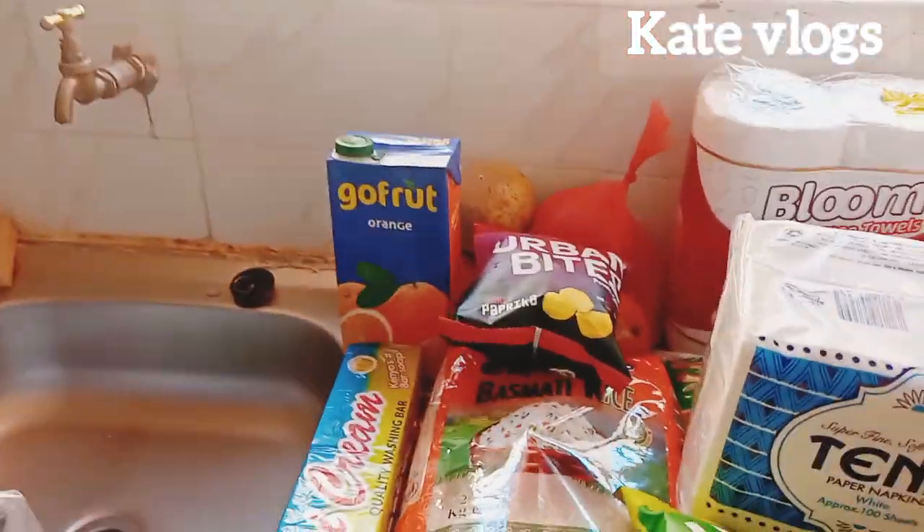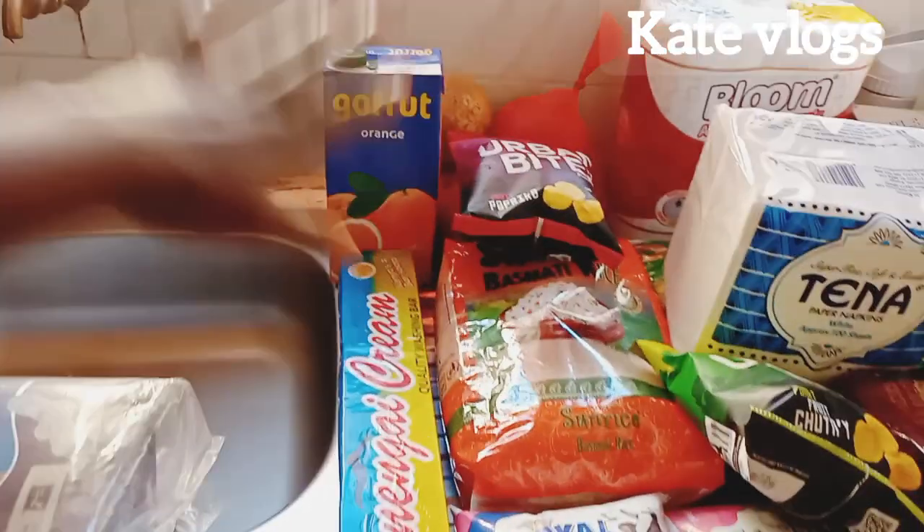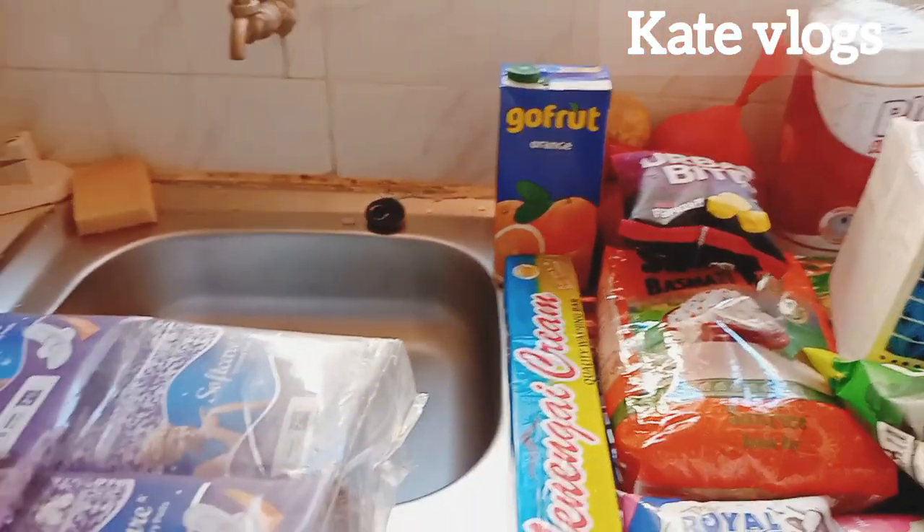I also bought Go Fruit orange and Go Fruit mango. My son really loves orange, so I bought him the orange Go Fruit, and I bought myself the mango one.